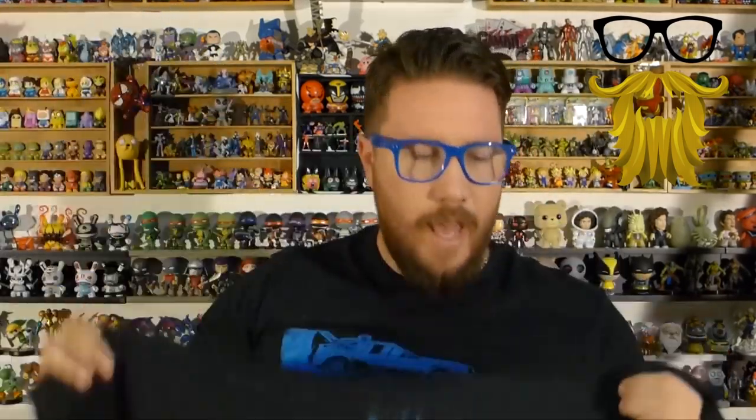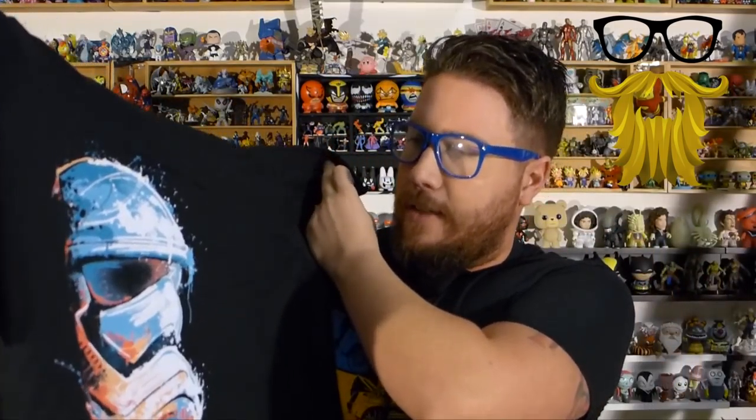It seems soft — looks like we got the Gildan Soft Style and it's fitted, so that's pretty nice. I think I'll give this one an 8 out of 10. We'll find out if there's an artist attached to it; if there is, that'll up the rating a little bit. Too bad Star Wars already came out or else I would wear that to the premiere. I just hope the market doesn't get too flooded with all the Star Wars stuff — we saw a lot of it last month.